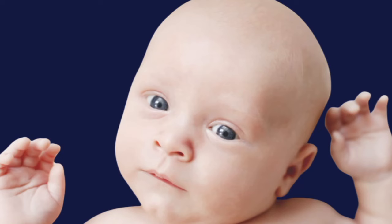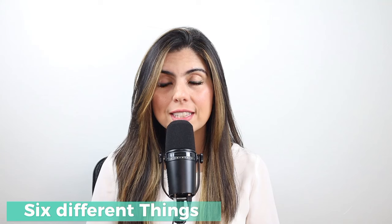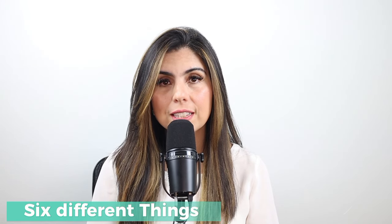Does your baby's head constantly tilt like this? This could potentially be torticollis. I have six different things that can potentially be causing this in your baby, and this could be for newborn babies or babies in general, because there are lots of issues that can come with just this head tilt.